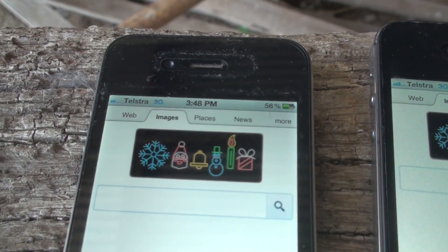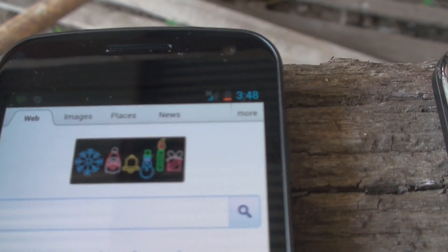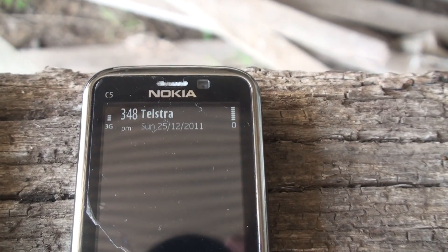So here we've got the 4 with 2 bars, the 4S with 3, the Nexus with 2, and the C5 with 3.